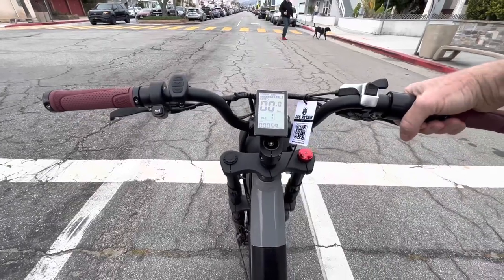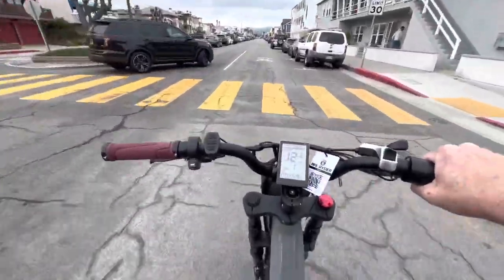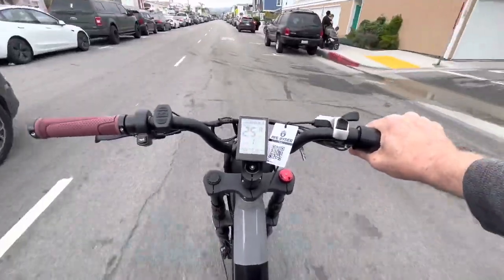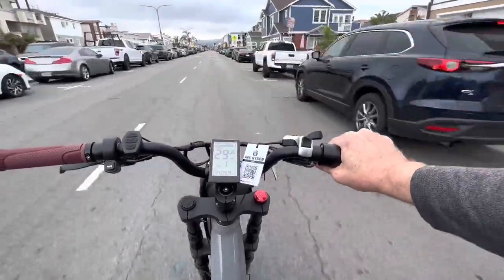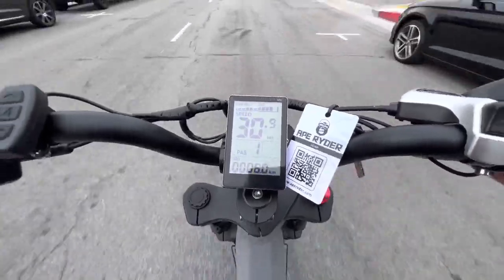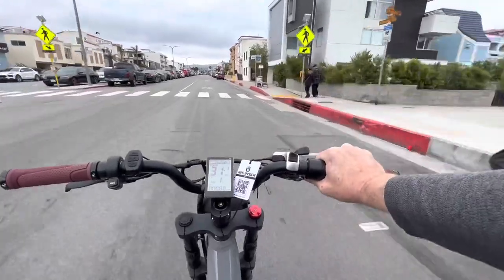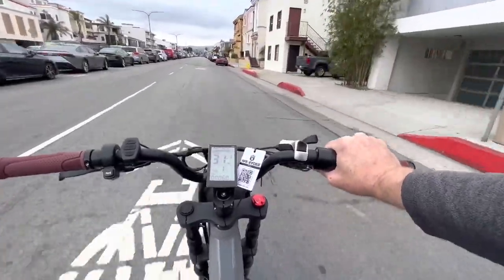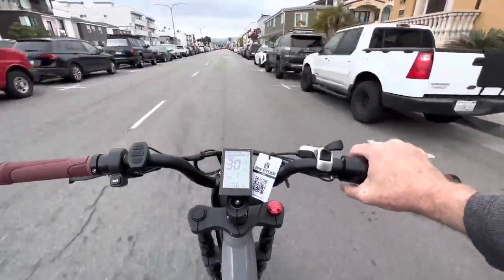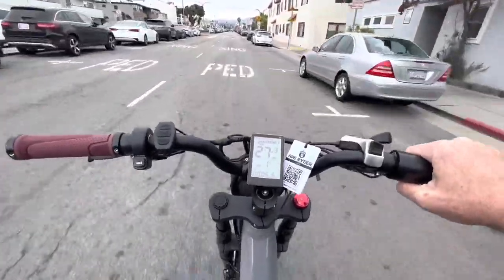Here's an acceleration test — it's peppy off the line. It's set to the highest legal mode, so this one is not unlocked. They didn't have it unlocked for riding out in the streets with cars. You can see it gets up to 30 kilometers — not miles — per hour pretty quickly, and then it sits there because that's the legal cap. If you were to unlock it, you could probably go faster. It's a 750-watt motor with 48 volts, and I think it's a little quicker off the line than some other bikes I've ridden in the same power category.